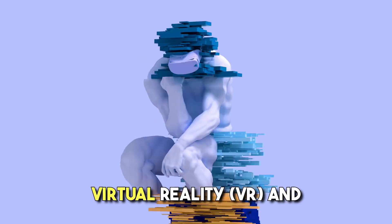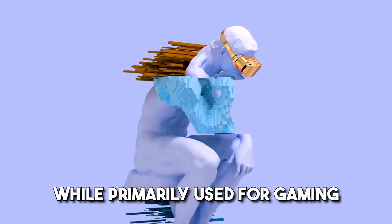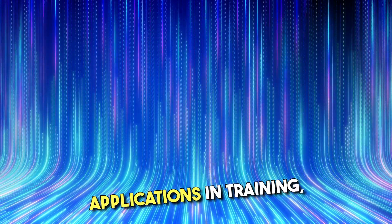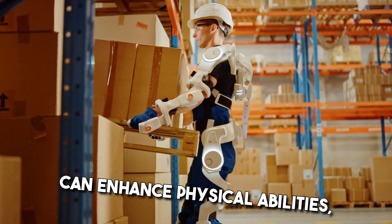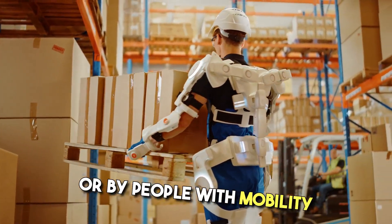VR and augmented reality AR headsets, while primarily used for gaming and entertainment, are also finding applications in training, education, and design. Exoskeletons are wearable suits that can enhance physical abilities, used in rehabilitation, heavy lifting, or by people with mobility issues.